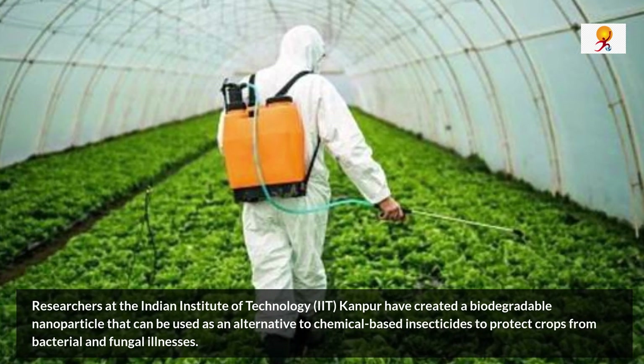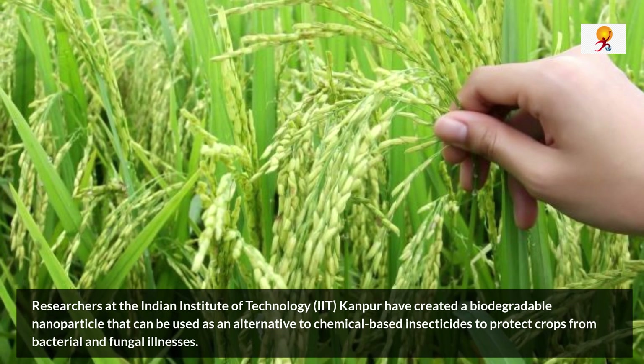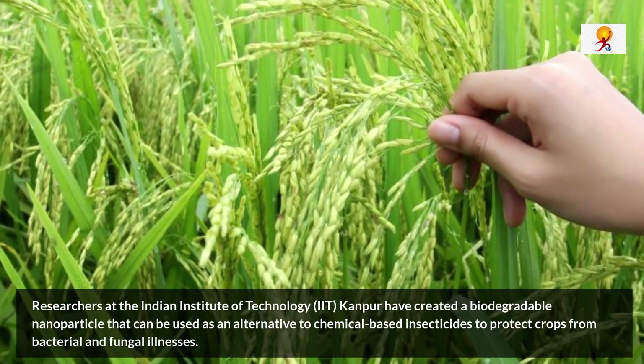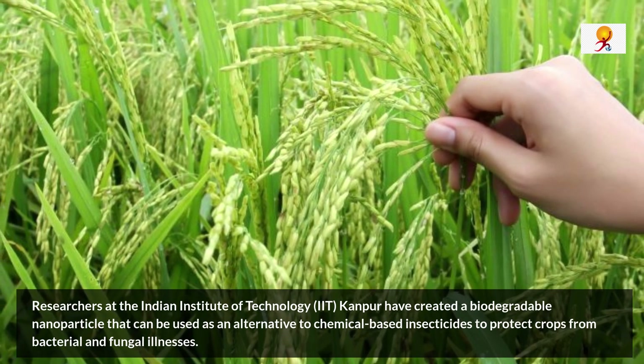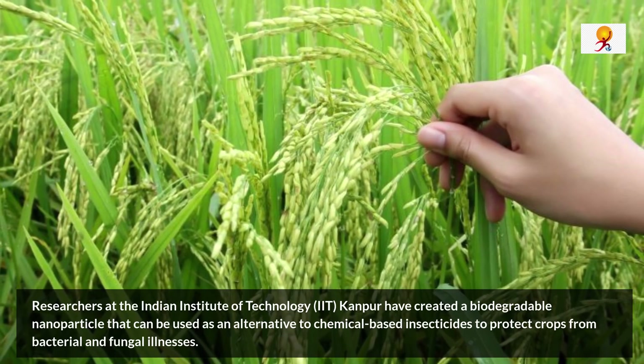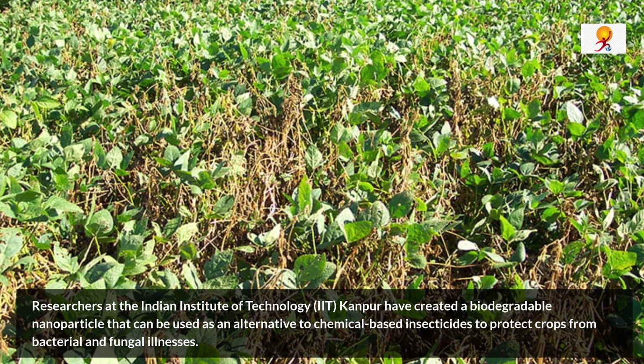Abhay Karandikar, who is the director of IIT Kanpur, said that because farmers suffer a variety of issues, IIT Kanpur has worked tirelessly to improve the farming environment as a whole. These nanoparticles would reduce the risk of crop infection while also increasing agricultural productivity.